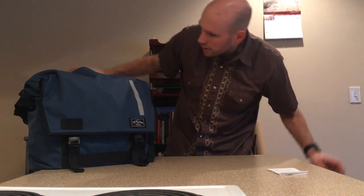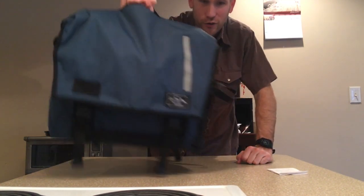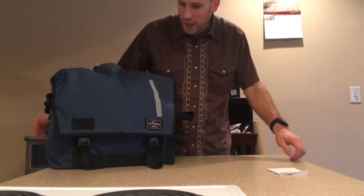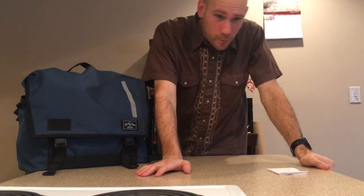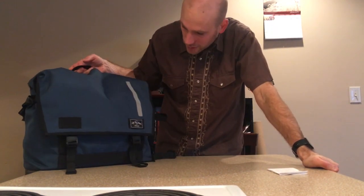The first feature is pretty obvious and simple — it's just this carry handle on top. You see some messenger bags that just don't have a carry handle, and it's great for moving the bag around a table or across a room without having to throw it over your shoulder. Pretty common sense, but sometimes messenger bags just don't have this.